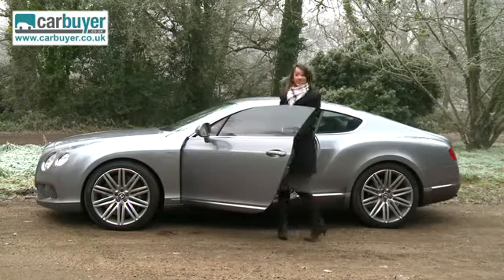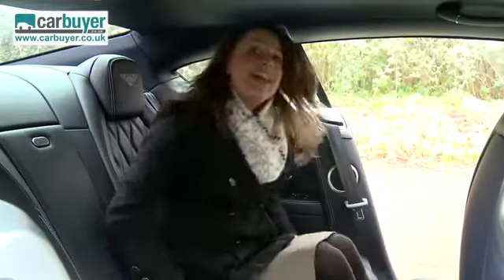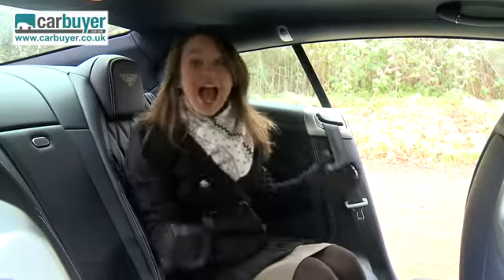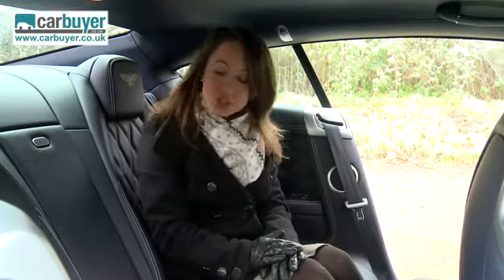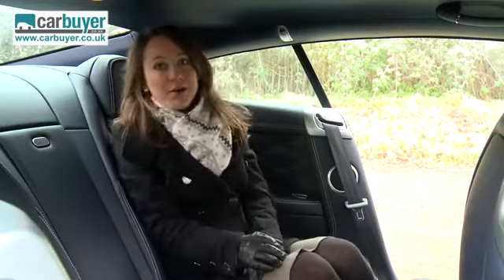Then there's the back seats — they're a little cramped. Well, not for 5-foot-4-and-a-half me. It would be better to not have any at all. I mean, you could use them to put your handbag on while you're enjoying that W12.